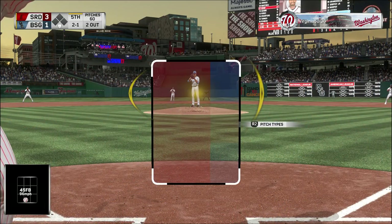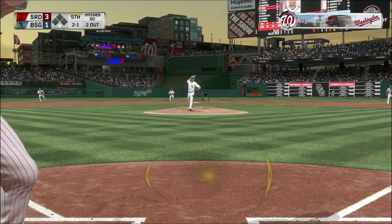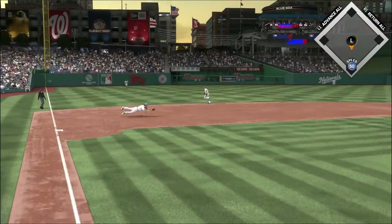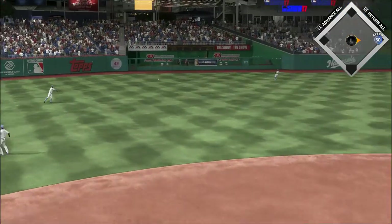Here's Matt Kemp. That's 2-1. And the pitch on 2-1 — it's a third. Great effort on the dive, but it's through into left.